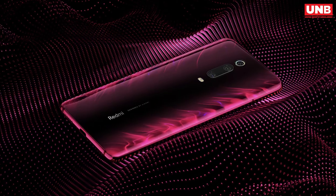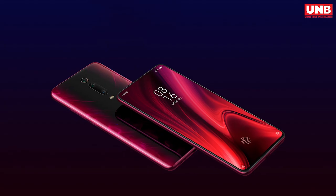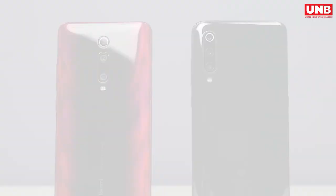You can get the Redmi K20 Pro at 49,999 taka in Bangladesh. It is still the cheapest phone with the Snapdragon 855 chip, and I would say it's a great device which has all the features that one desires to have in a mid-range flagship.